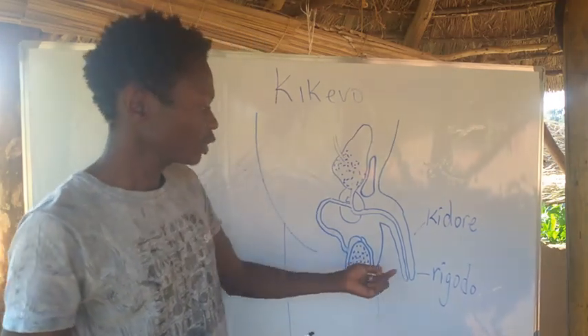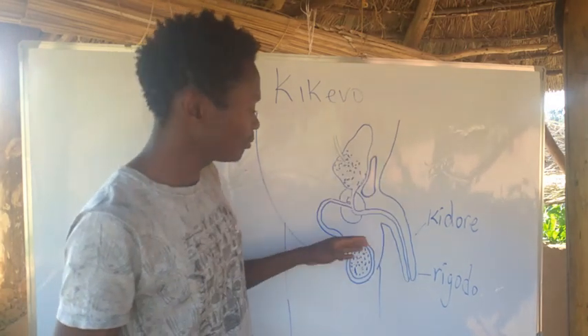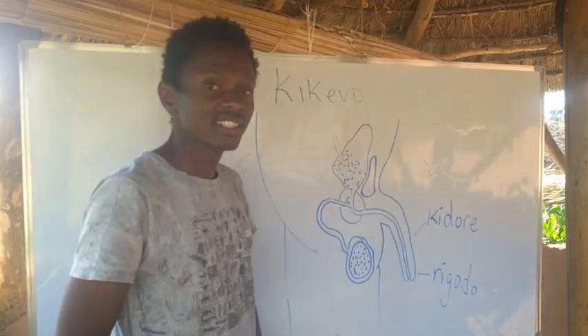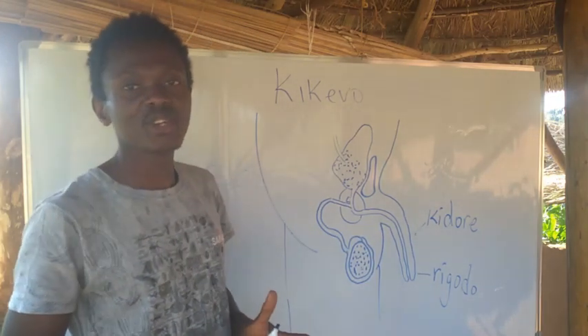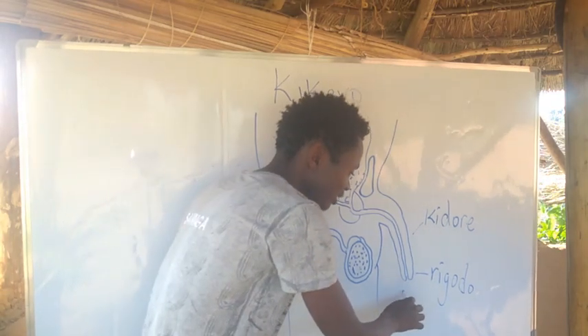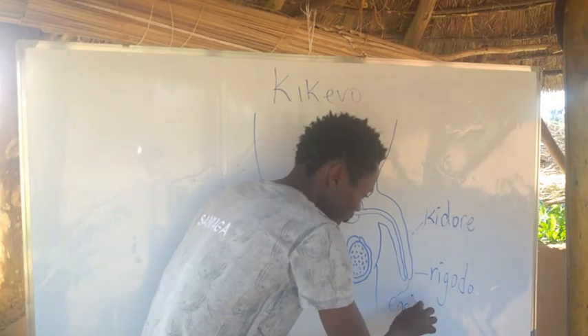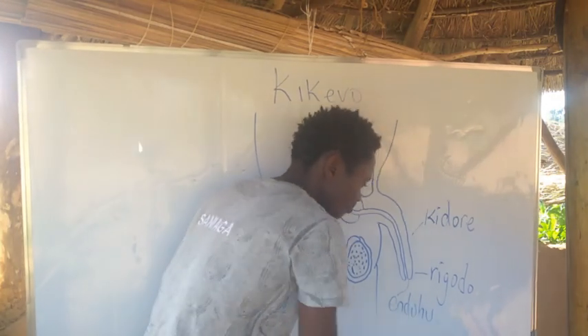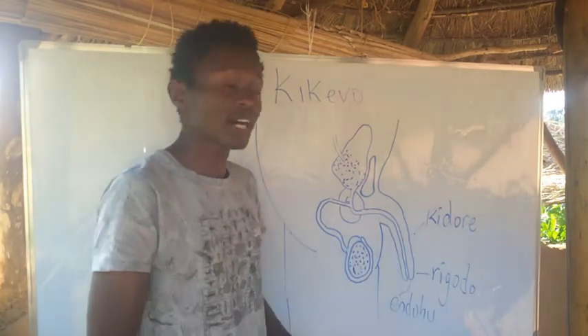With the foreskin still intact, there is a tube that goes down that releases both sperm and urine. This sheath passage in Urugori is called Endohu — meaning the outer way, the passage.